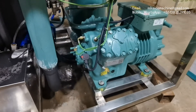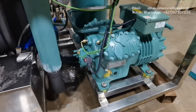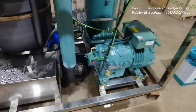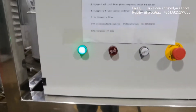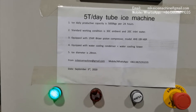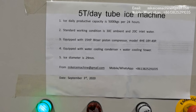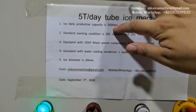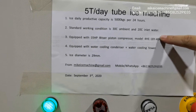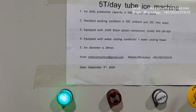Thanks to our modern tube ice technology, we can use a single 15-hp piston compressor to make a fully functional machine. The system is very power-efficient by using a smaller compressor, and the actual capacity will exceed the nominal capacity under this working condition. This is the big difference between my tube ice machine and other Chinese ice machines.